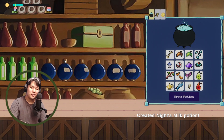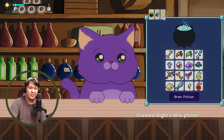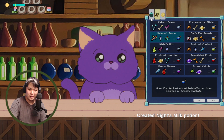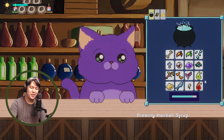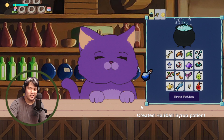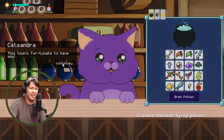Cat Sandra has a really 'clawful' hairball and needs help. That's the Hairball Syrup — twig, mushroom, and a leaf. Let me double check the recipe. One Hairball Syrup for Cat Sandra, coming right up! That's much better. 'This town is fortunate to have you.'